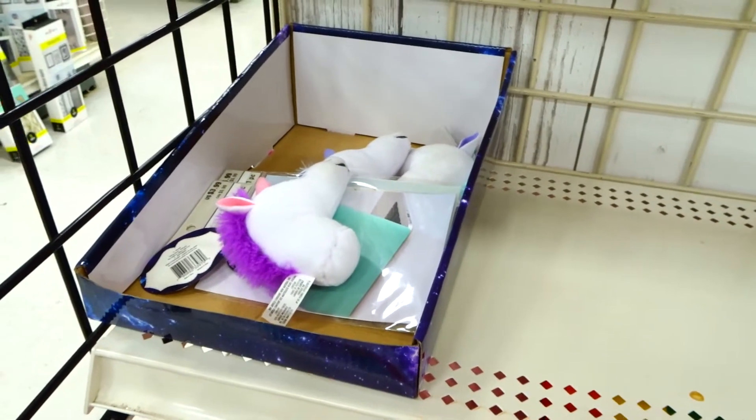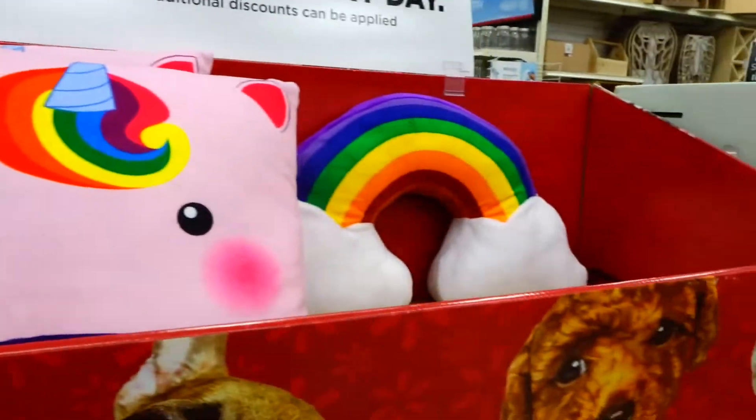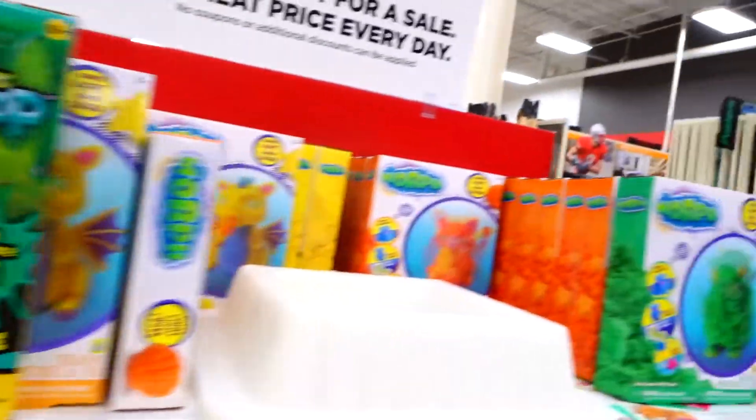I'm still waiting for them to get these squishies in and nothing yet. But there's a lot of plush unicorn heads and these cute pillows. Let's see what we got on this side — anything else? Some more fun things.